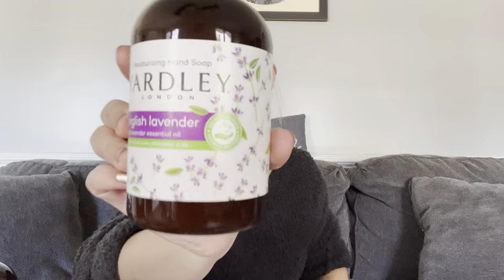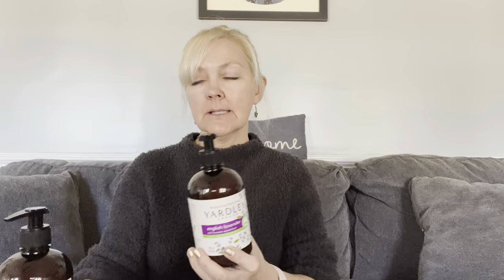I also picked up this Yardley brand English Lavender with lavender essential oil — it's a moisturizing hand soap. Look at the beautiful packaging, it's got the lavender there. I got two of these because for $1.25, that's a great price. It's alcohol free, paraben free, PPG free, and SLS free. And it smells so good, guys. I have one in my kitchen and I'm going to put one in our bathrooms.